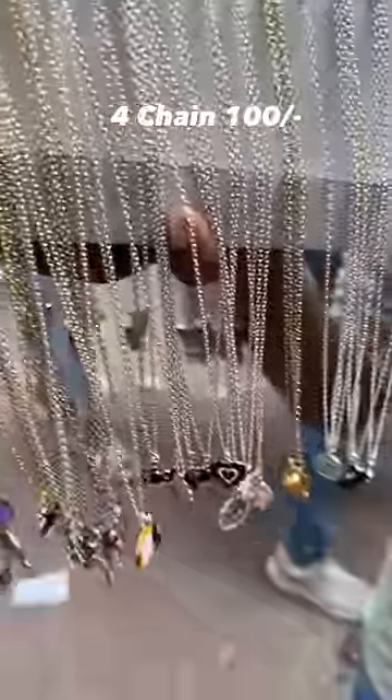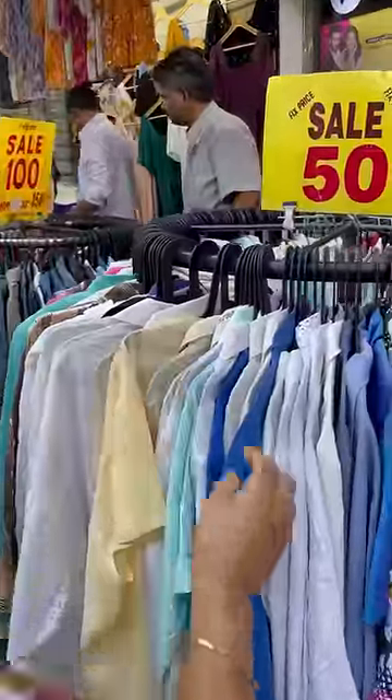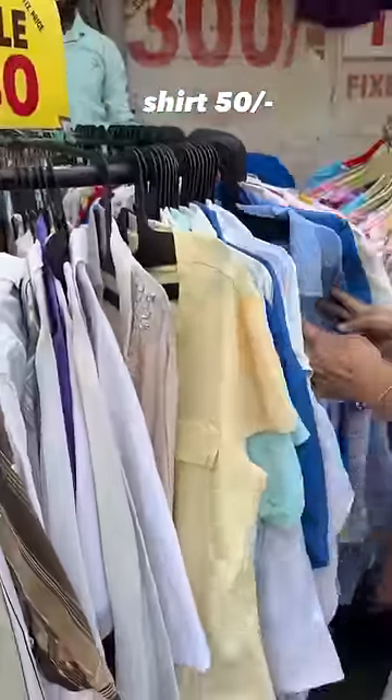So yes, the second one is this chain, which is 4 pieces for 100 rupees. It looks very trendy. In 50 rupees each you will also get stalls selling these.